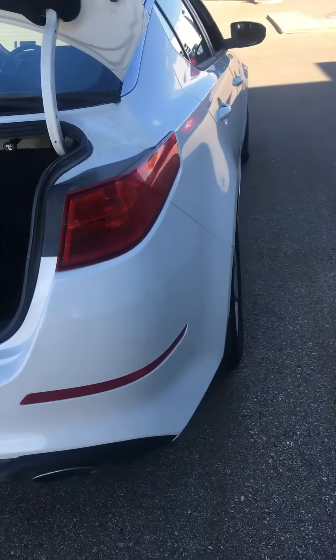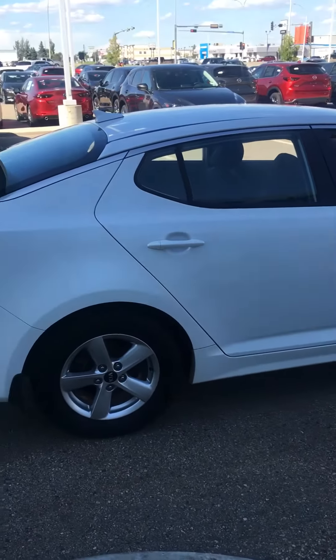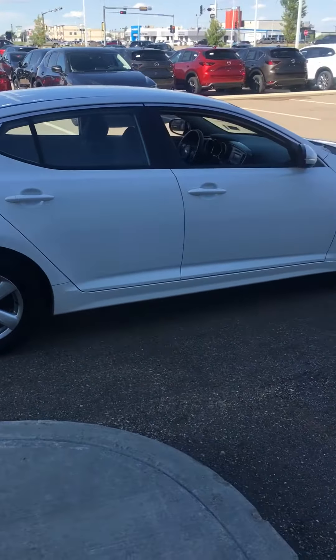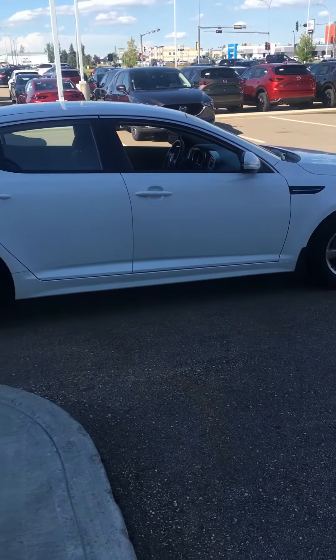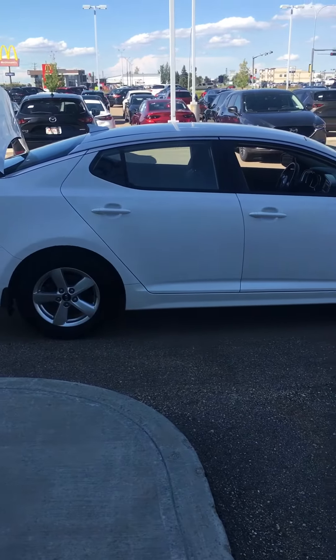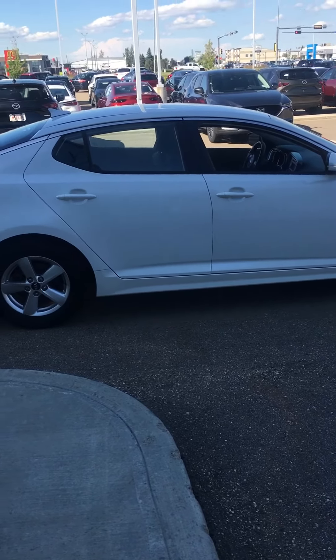Now we're just going to go around to the side here and take a look at the passenger side. Very, very nice clean car. So let me know if there's any other information that you may need. Here is your own personalized video, and thank you for your inquiry.